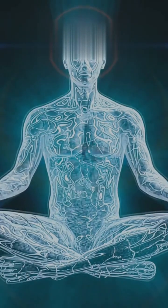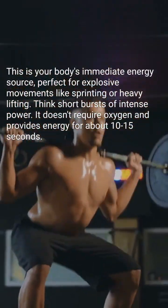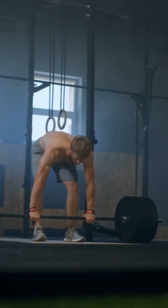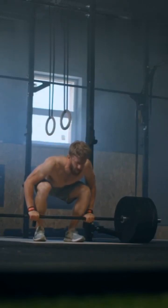This is your body's immediate energy source, perfect for explosive movements like sprinting or heavy lifting. Think short bursts of intense power. It doesn't require oxygen and provides energy for about 10–15 seconds. Workouts like powerlifting, Olympic lifting, and short sprints primarily use this system. It's all about that quick, powerful burst.